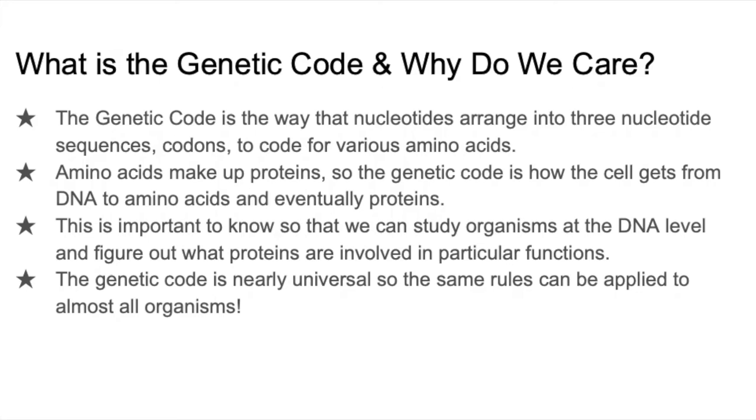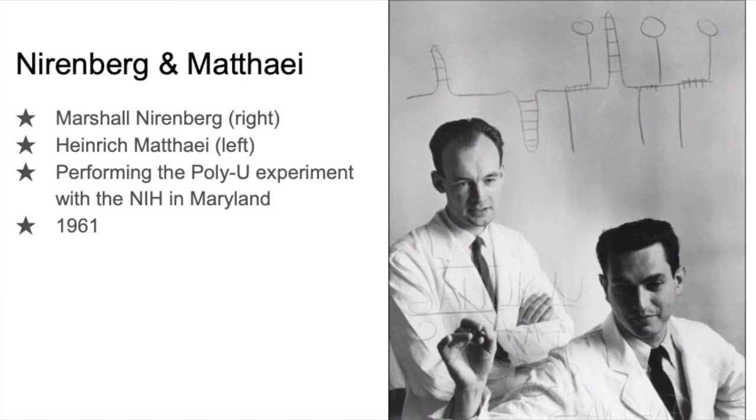I want to start out with discussing what the genetic code is, because without that knowledge, these experiments have no real importance. The genetic code is three nucleotide sequences, or codons, that code for specific amino acids. This is important because amino acids are the building blocks of proteins, and proteins carry out many important functions. Another important note is that the genetic code is nearly universal, so all these rules are applied to nearly all organisms.